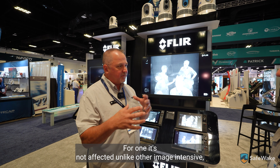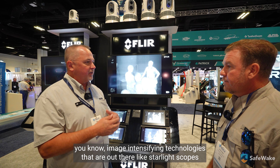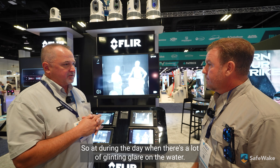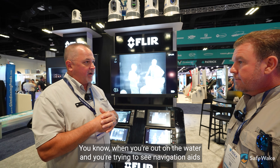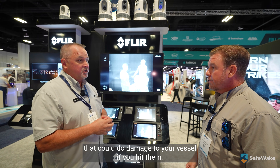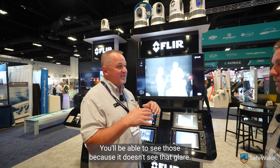Unlike other image-intensifying technologies like starlight scopes, which take ambient light and amplify it, this isn't seeing that at all. During the day, when there's a lot of glint and glare on the water, when you're trying to see navigation aids or lobster pots that could damage your vessel, you'll be able to see those because it doesn't see that glare.